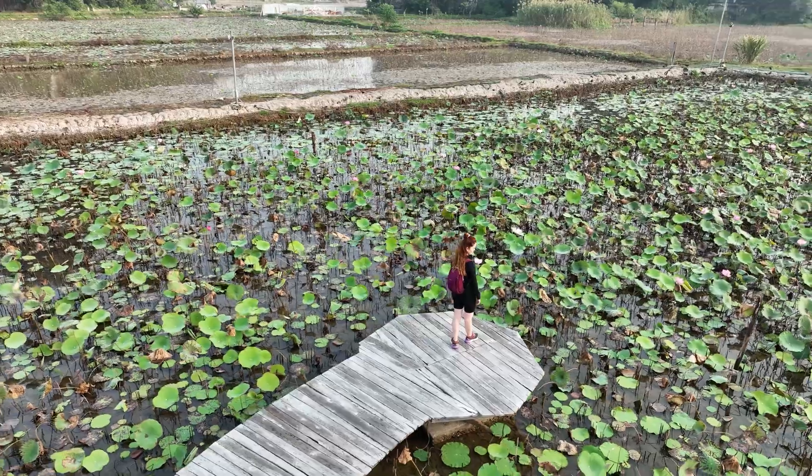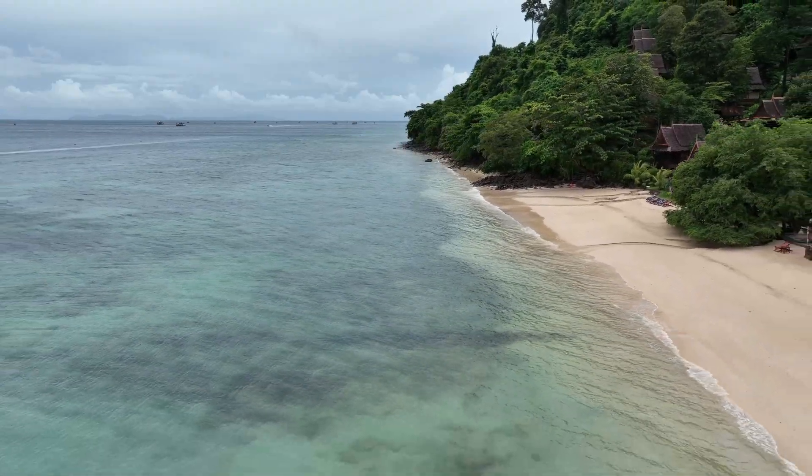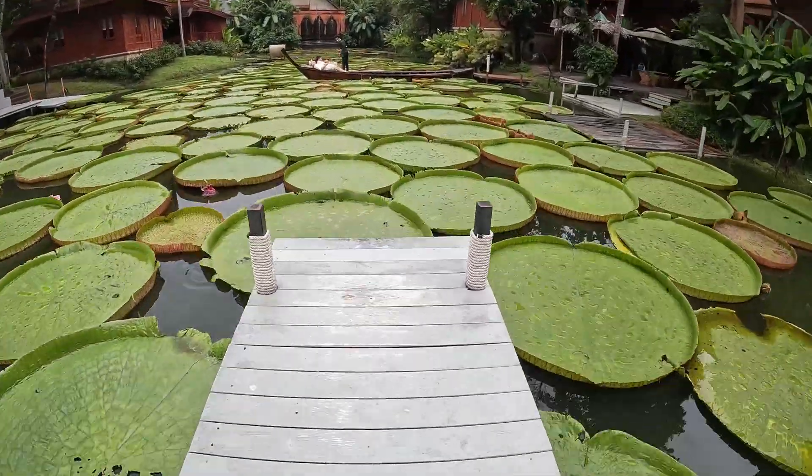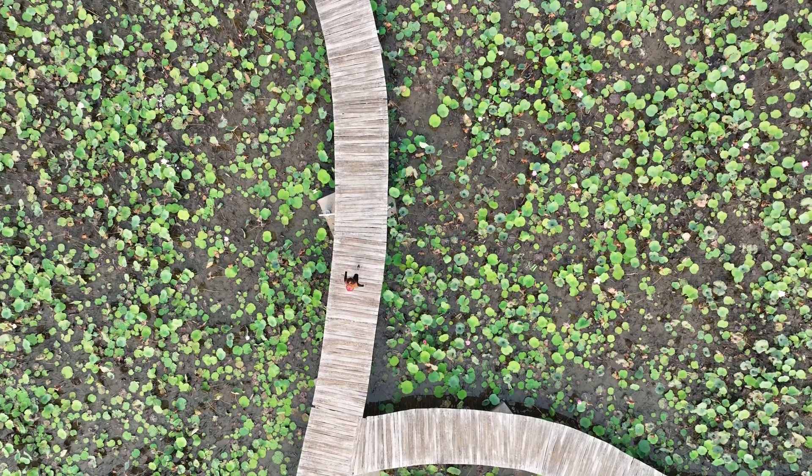In today's video, we're going to explore beautiful water lily fields in Vietnam, as well as take a trip to Thailand to find a lily pad so big that a human being can stand on it, all so that we can learn about aquatic plant adaptations.